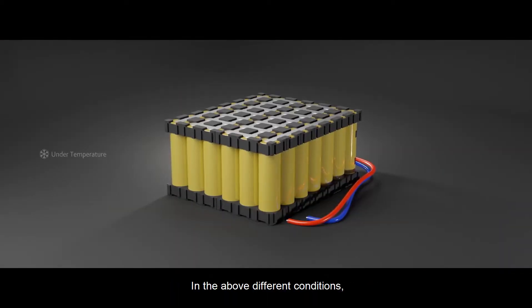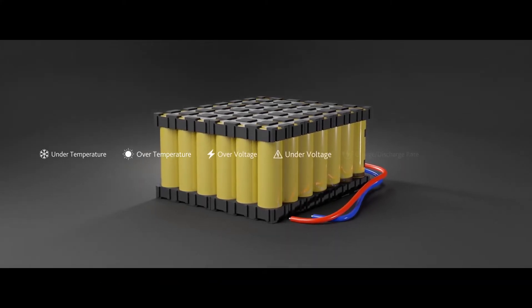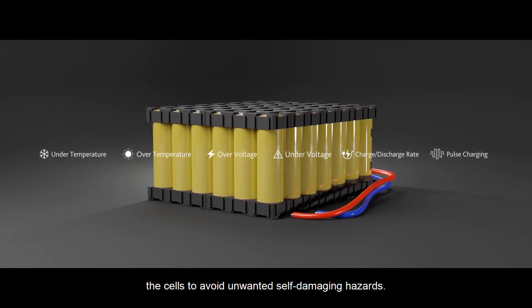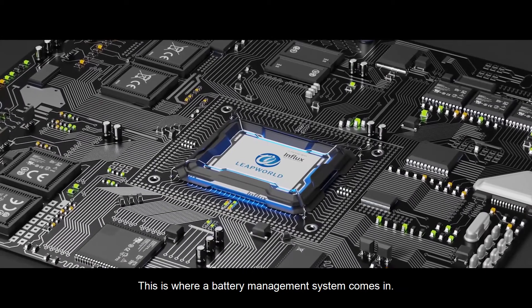In the above different conditions, we saw that a lithium-ion battery is highly liable to unfavorable conditions. Hence, we need a system that continuously monitors the cells to avoid unwanted self-damaging hazards. This is where a battery management system comes in.